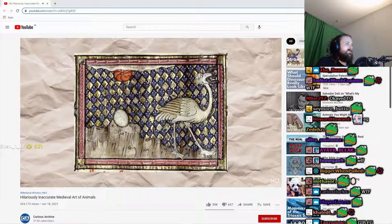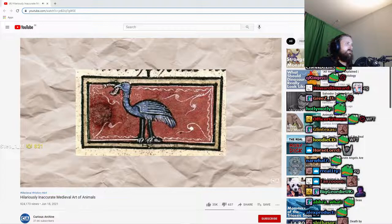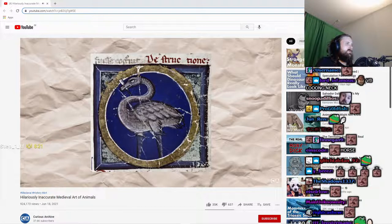Furthermore, another odd trend is illustrating the birds eating an iron horseshoe. This comes from a myth that ostriches could digest anything, even metal. Once again, this is distinctly false.